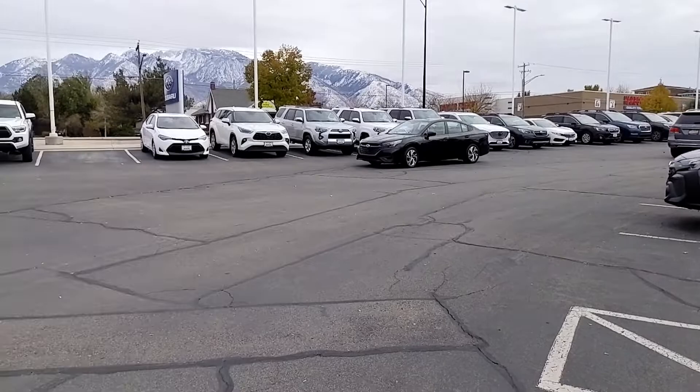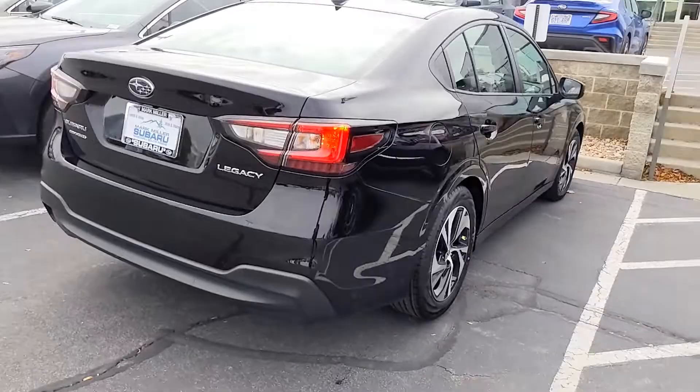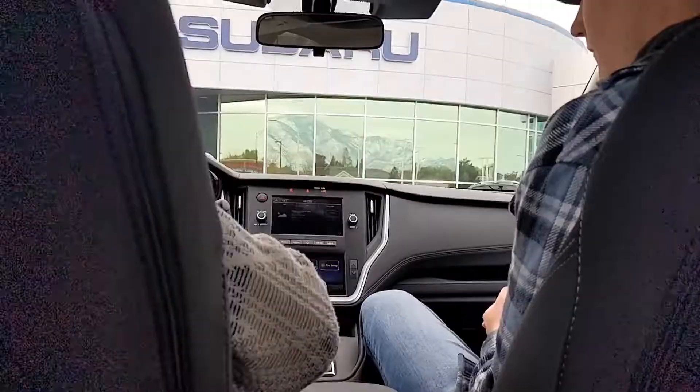This is a brand new 2023 Subaru Legacy base model — just arrived to the dealership, we haven't even bought it yet. This video is mostly about the dual 7-inch displays for the infotainment system. We're also going to take a peek under the hood.